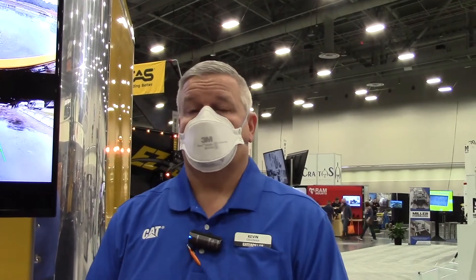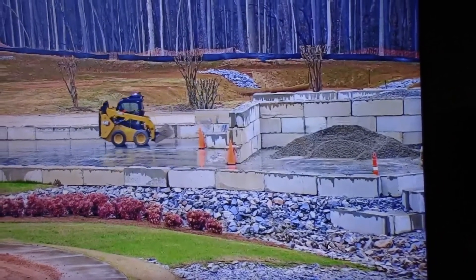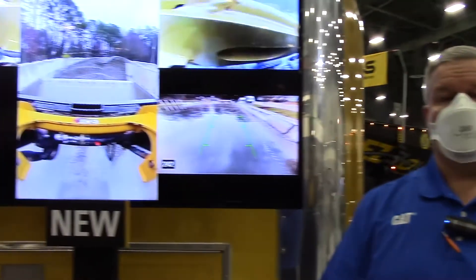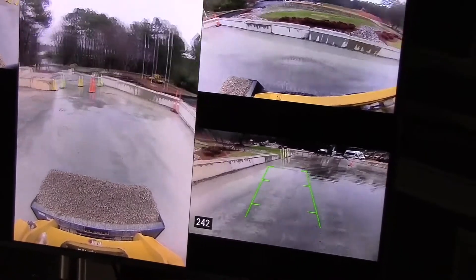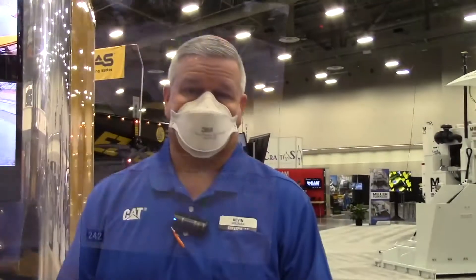Typically you're going to have customers with larger fleets that are more interested in the station solution, because it does take some infrastructure to support that. Many customers have operations that involve multiple machines, and the skid steer is kind of the utility knife of the construction industry. Most every site and application will have skid steers as part of that fleet, so you can scale that return on investment of the infrastructure by having it applicable for multiple machines.